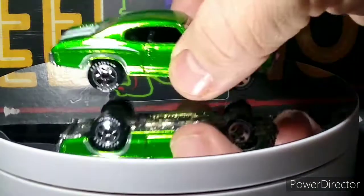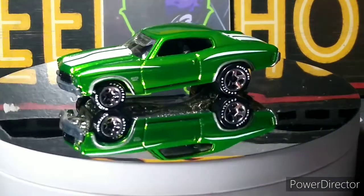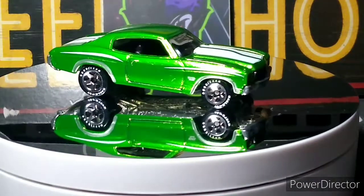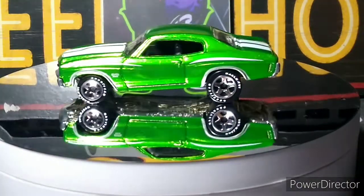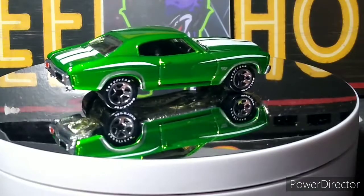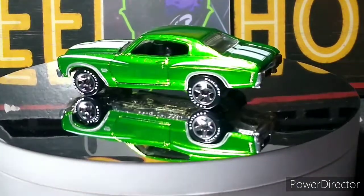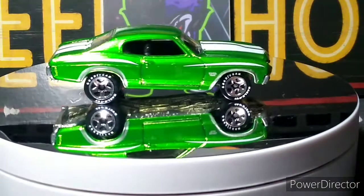Then we got a '70 Chevelle SS in the Hot Wheels Classics antifreeze green. Beautiful car — my favorite casting. How beautifully done that car is. It's got good gear tires, front and rear detail, beautiful antifreeze paint. Effectively beautiful. Very nice.